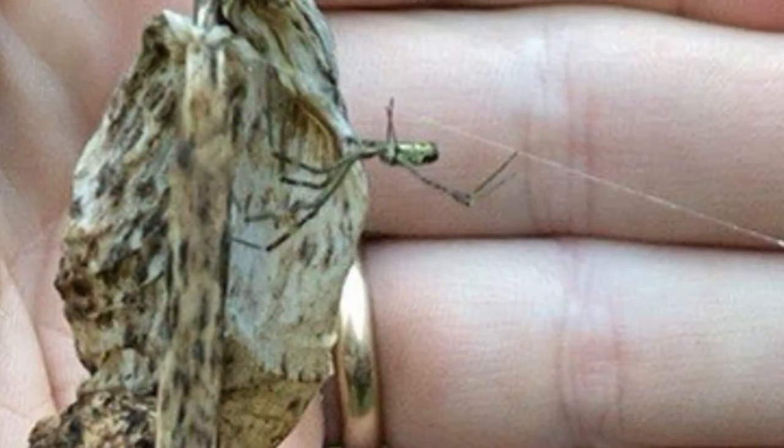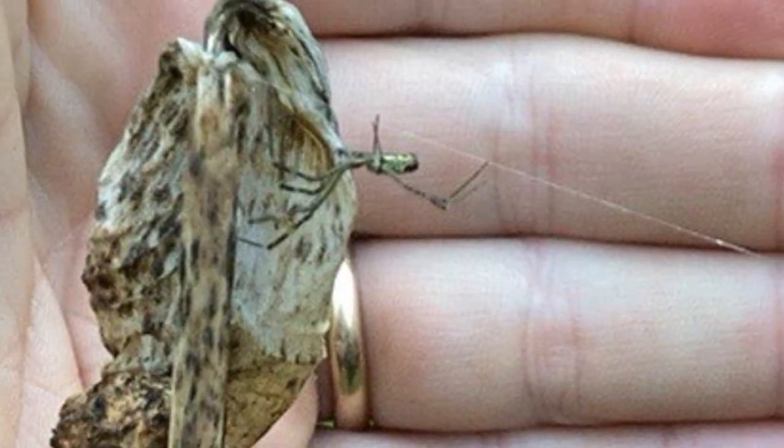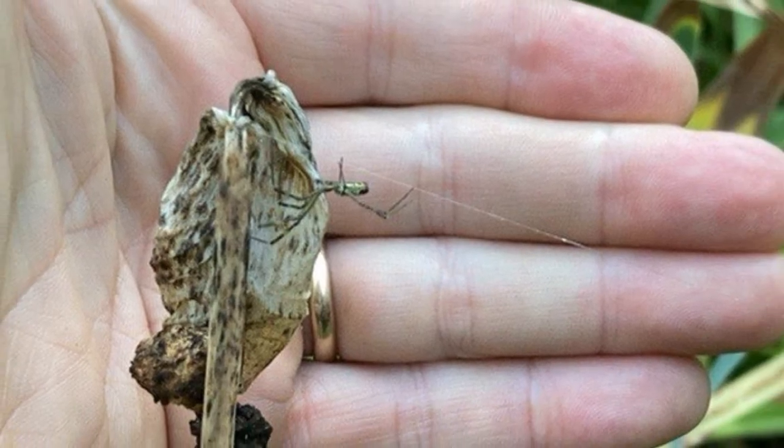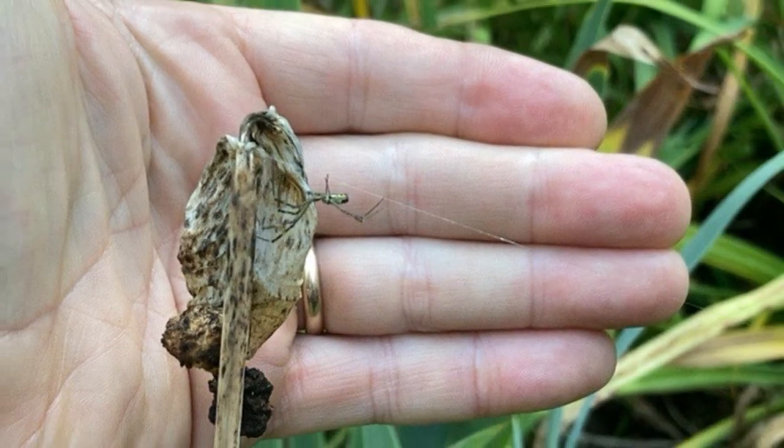It's June 21st, 2022, and here's what the baby Joros look like right now. They're quite small — here's my hand for perspective to show you just how tiny they are. Quite small and hard to see.